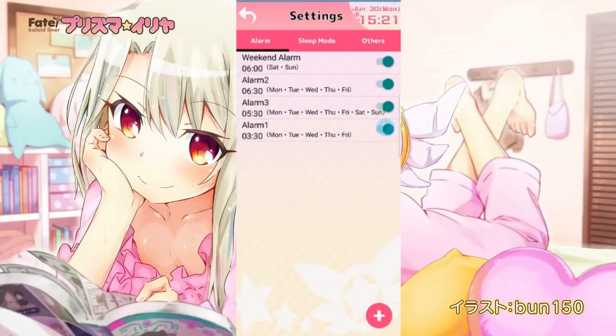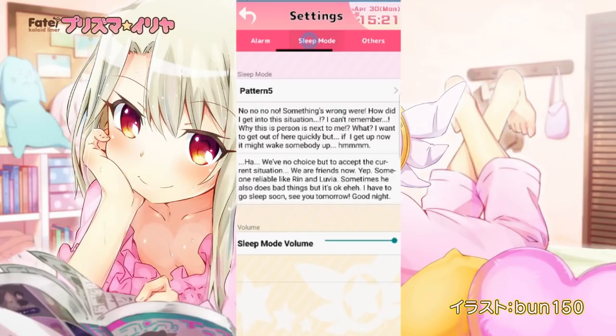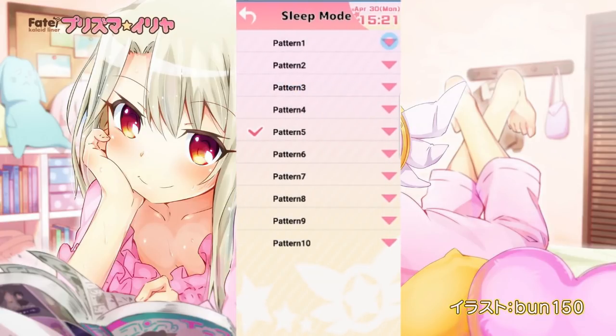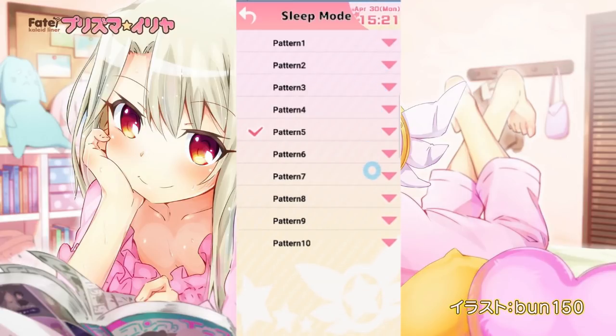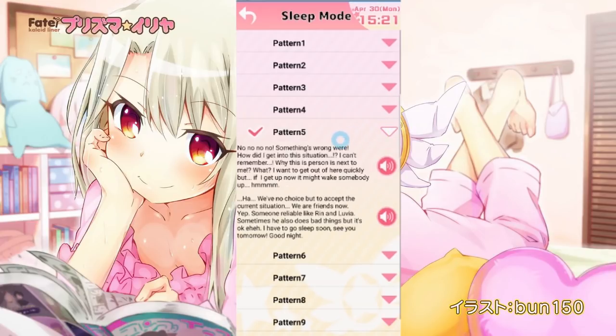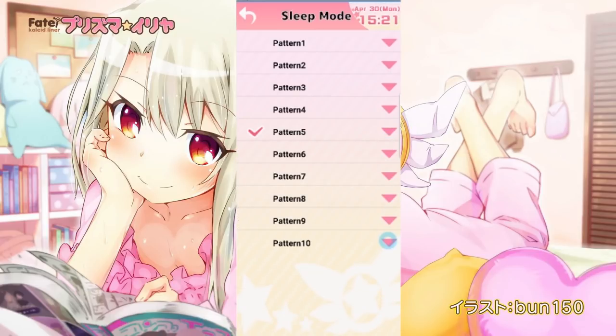The other major draw of this app that I should bring up is the sleep mode. Sleep mode is separate from the app itself — you're going to have to buy it within the app as an add-on. What that does is it allows you to sleep with Ilya. You rest your phone next to you, and you'll have a picture of Ilya sleeping alongside you, actually interacting with you and talking with you until you fall asleep. And even here, there's a ton of content. It's not just Ilya saying goodnight Onii-chan and going to sleep. You can actually choose what you want her to talk with you about — school, Miyu, Kuro, her daily life. You can have her sing you a lullaby or count sheep with you. There are a ton of options so that every sleep you have with Ilya is different.